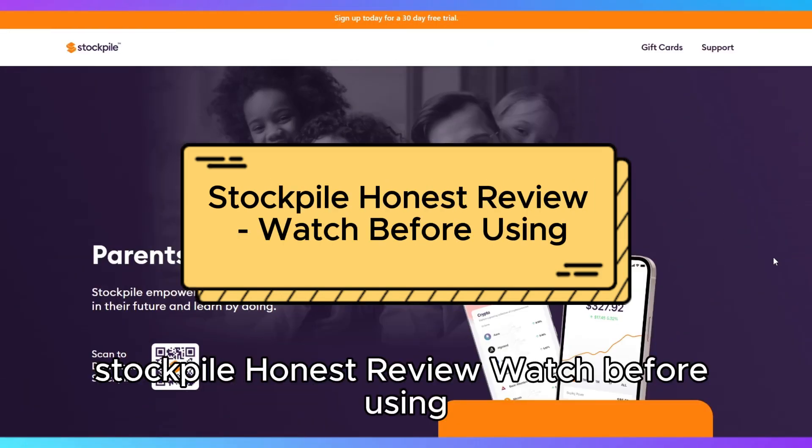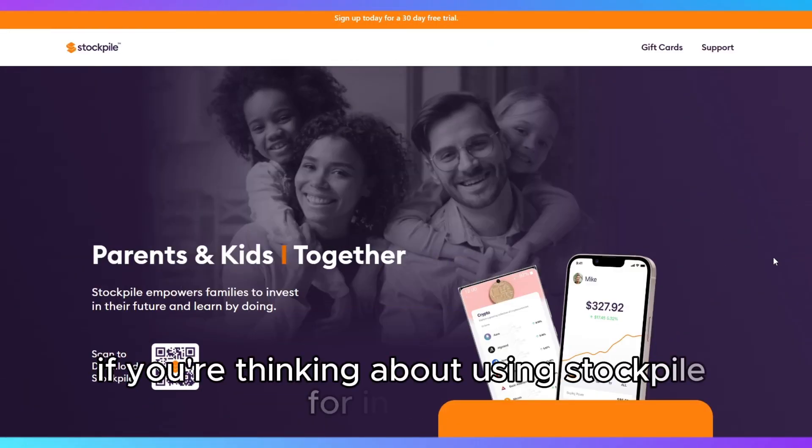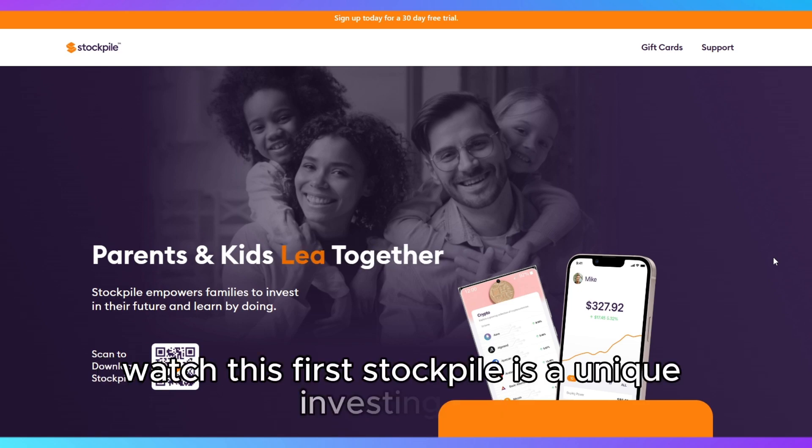Stockpile Honest Review — watch before using. If you're thinking about using Stockpile for investing, watch this first.